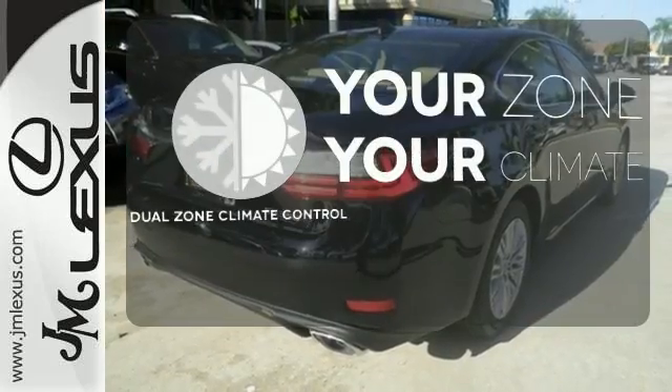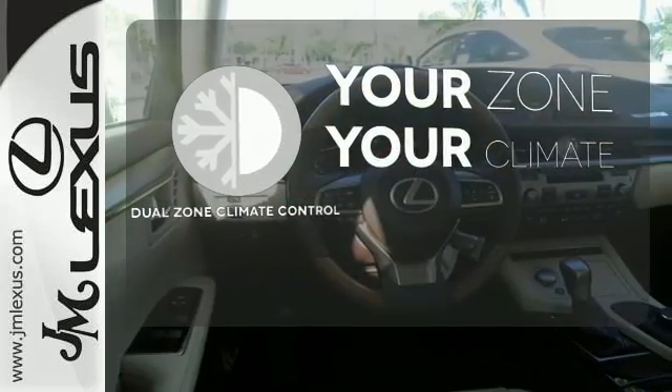It's too hot. It's too cold. Not anymore with dual-zone climate control.